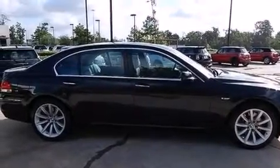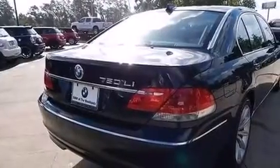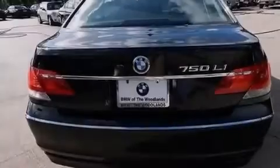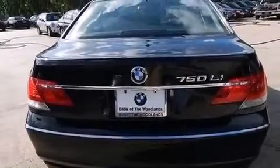Its top features include a navigation system, a sunroof, high-intensity headlights, a premium audio system, active roll stabilization, an aluminum hood, adaptive brake lights, and traction control and stability control systems.